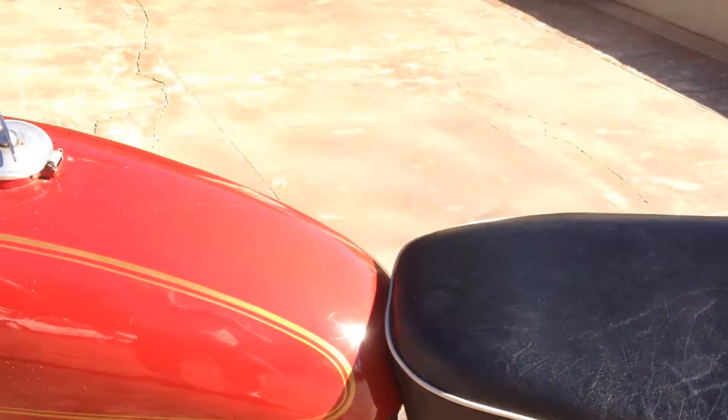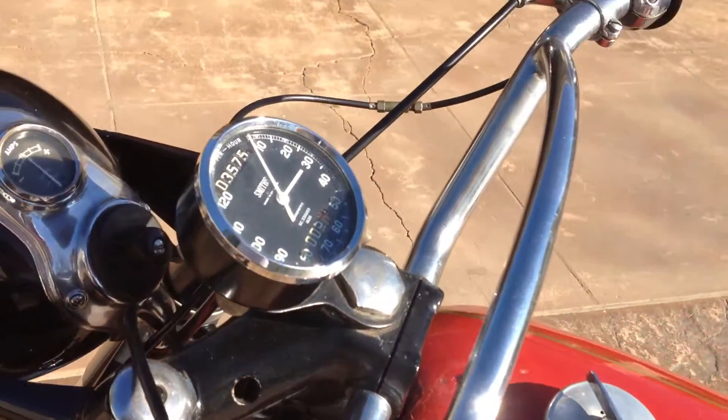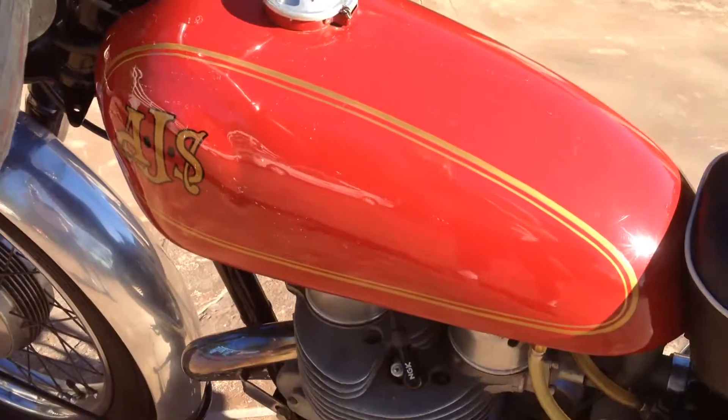The classic AJS gas tank, the Smith speedometer showing 3,575 miles, and the typical Lucas electrics.